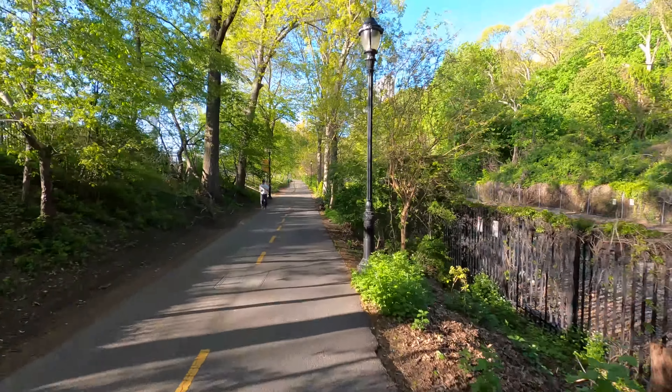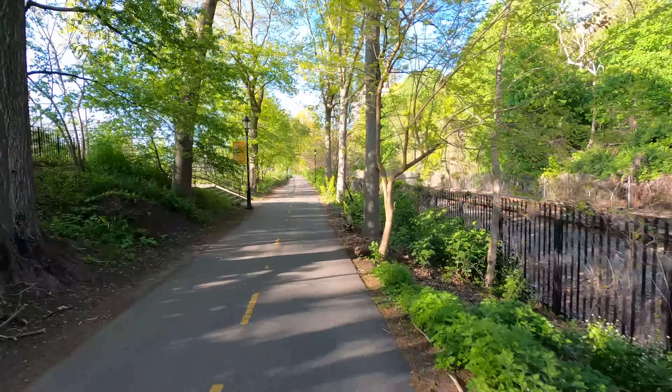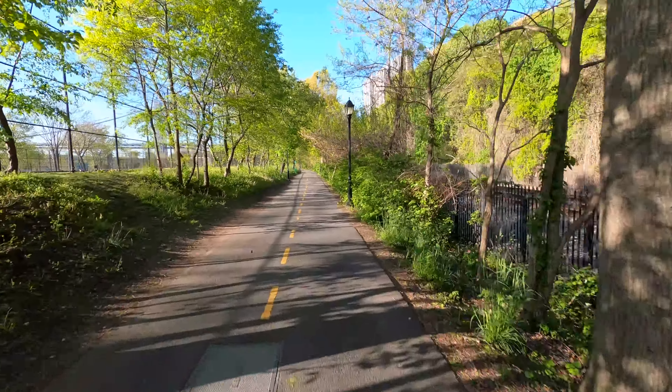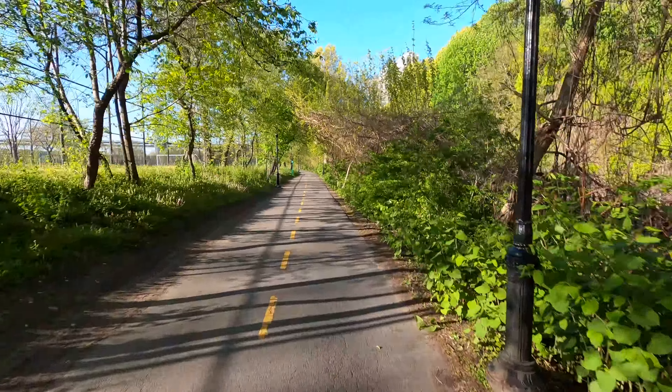I just heard a squirrel back there barking at something. I like this part of the path — nice and secluded.